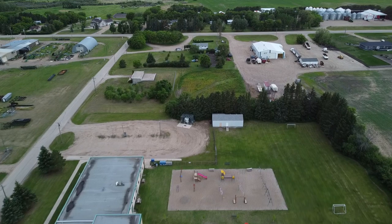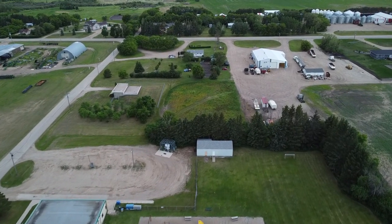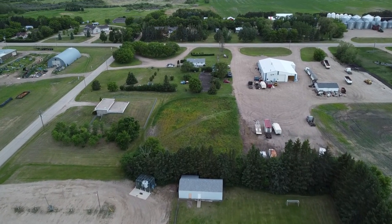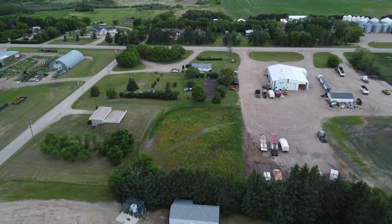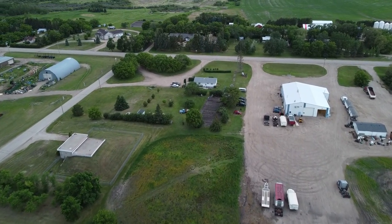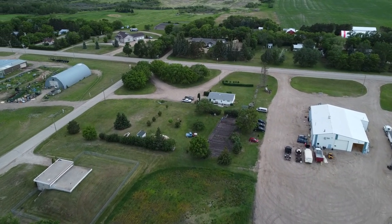We're coming up on North View Service — that's the white building with the big parking lot on the right-hand side. There you'll find heavy truck repair plus a car wash. The farms up in the top of the screen are not part of the village; Highway 83 has always been the line where it turns from rural to urban settings.